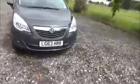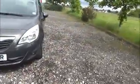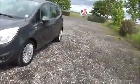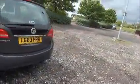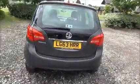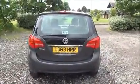Factory fitted fog lamps, 16-inch multi-spoke alloy wheels, colour coded door mirrors and door handles, rear wash wipe and high intensity brake light.